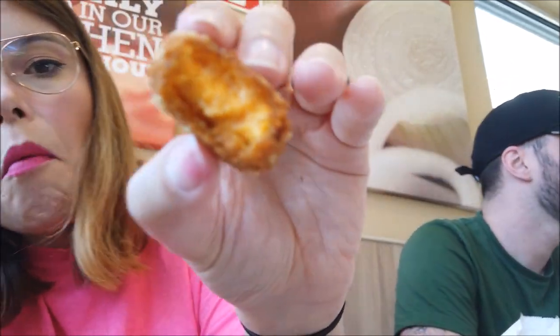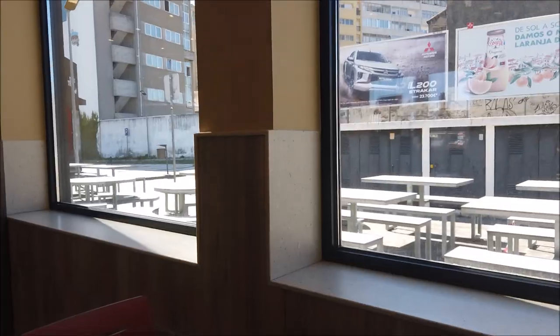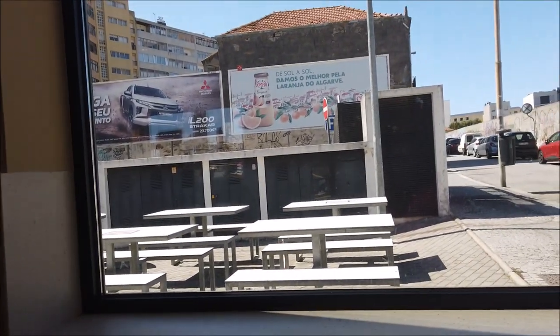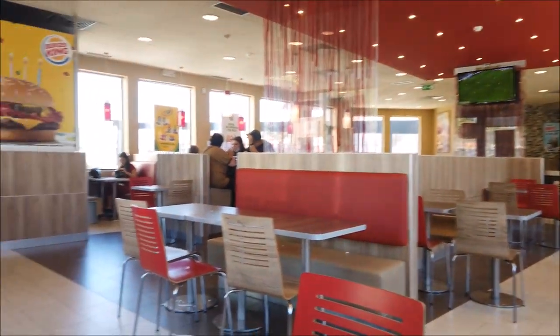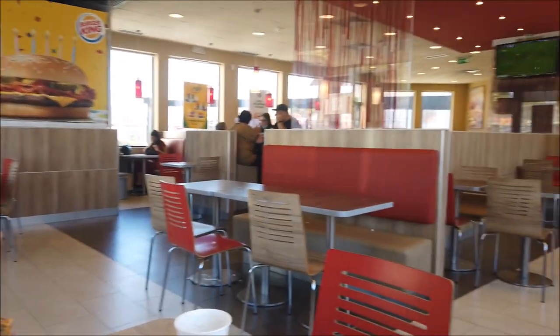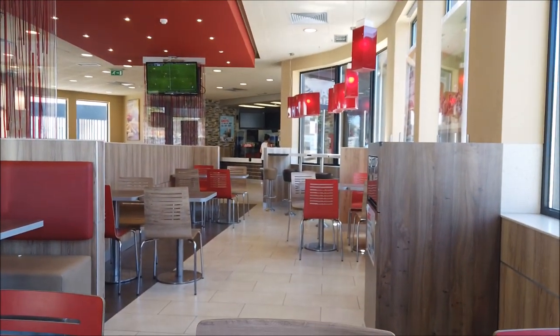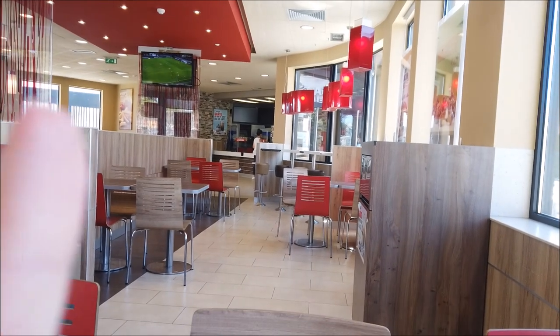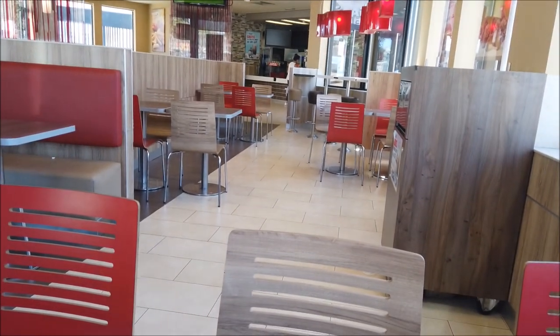Olha o nachozinho. Tem essas mesinhas aqui fora. Nós estamos aqui dentro, no ar-condicionado, bem de boa, mas tá bem vazio, não tem quase ninguém. Por causa do coronga, tem que entrar nessa porta e sair nessa, e aí tem que ficar afastado. Mas tem muito pouca gente.